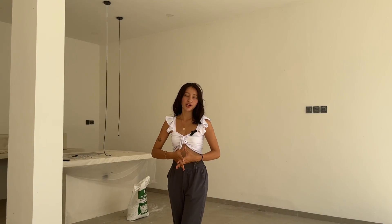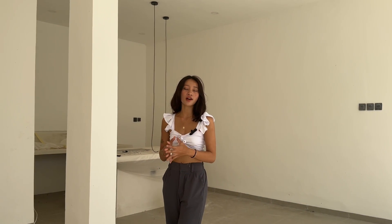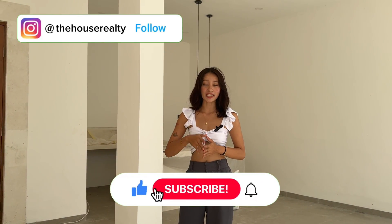So guys, if you have any questions regarding this villa or want to schedule a visit, do not hesitate to send us a message and feel free to check out all of the info in the description box. And don't forget to subscribe to our YouTube channel and follow our Instagram page at The House Realty.